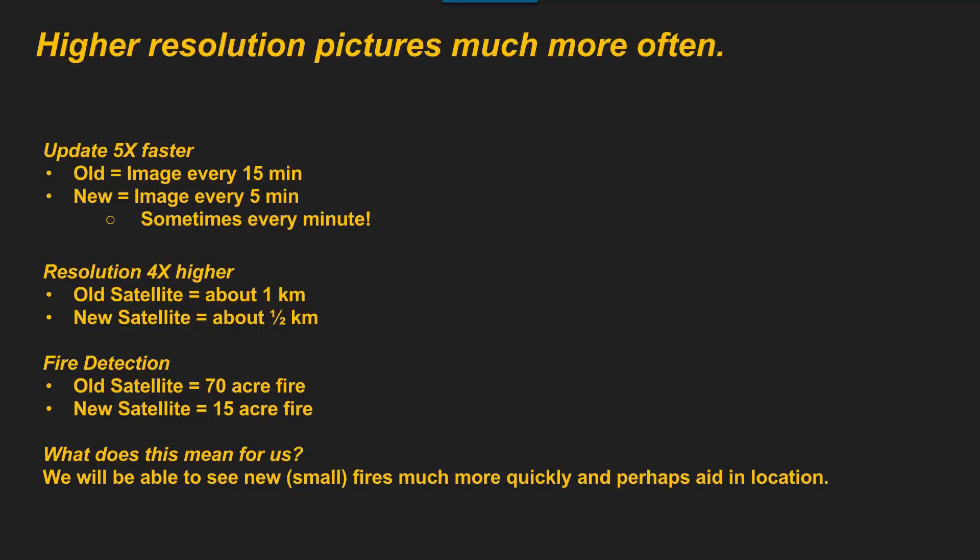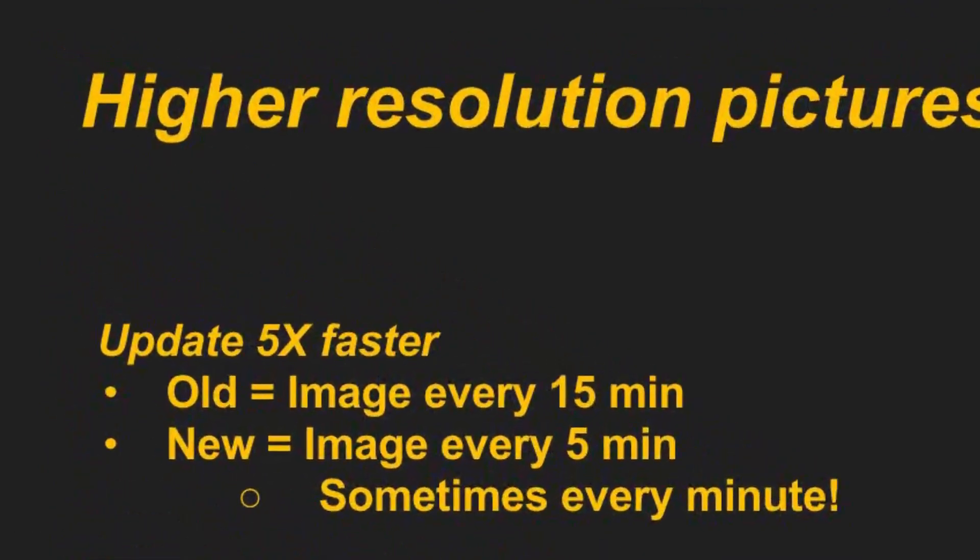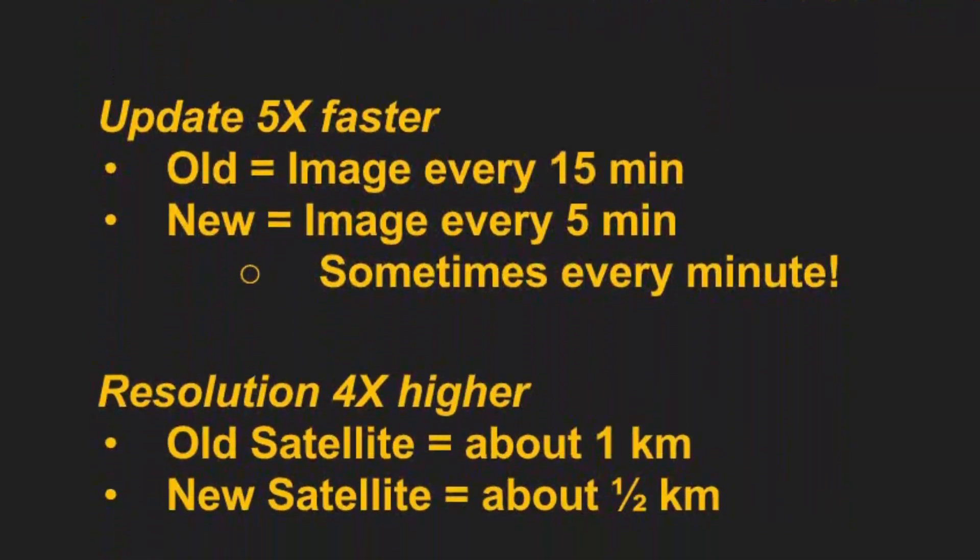So what's so great about it? Updates five times faster — this is actually very significant. The old images came in every 15 minutes, as you guys know. Now they come in every five minutes, and if we have a rapid scan over us, they can come in every minute. You can see some of the neat things.